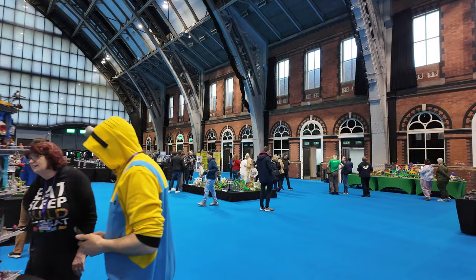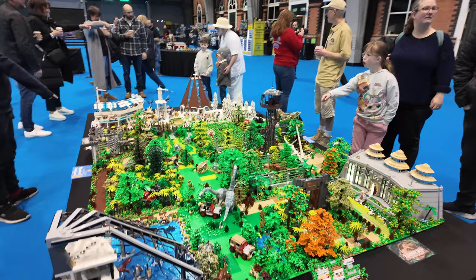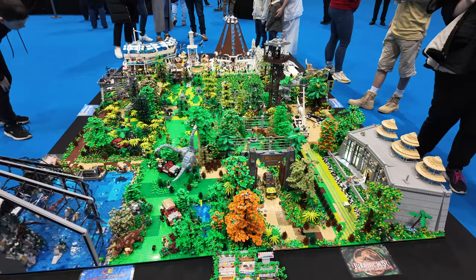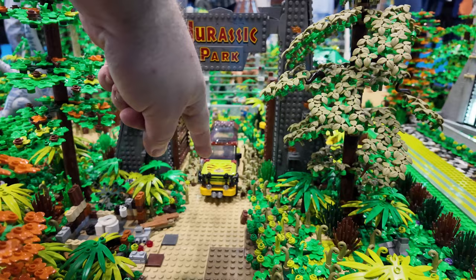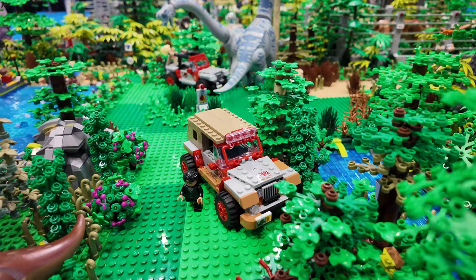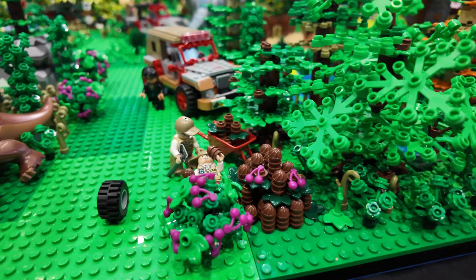And then I'm going to take you over here before it gets too busy, because they've just opened the doors so the public are starting to come in. But I want to show you this before it gets absolutely crowded. This is probably the world's best Jurassic Park layout. We actually saw this at a previous show a couple of months ago and I was blown away. But the level of detail is fantastic. So you've got the visitor centre, the gates, the Ford Explorers, the Jeep Sahara vehicles.